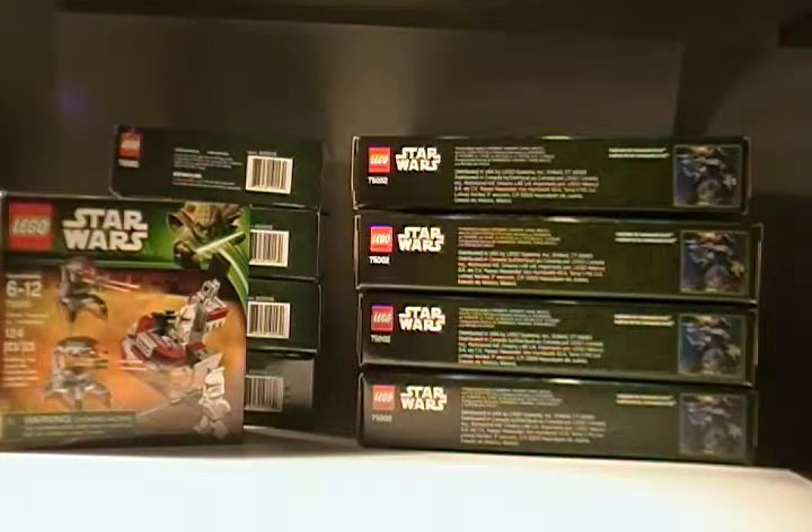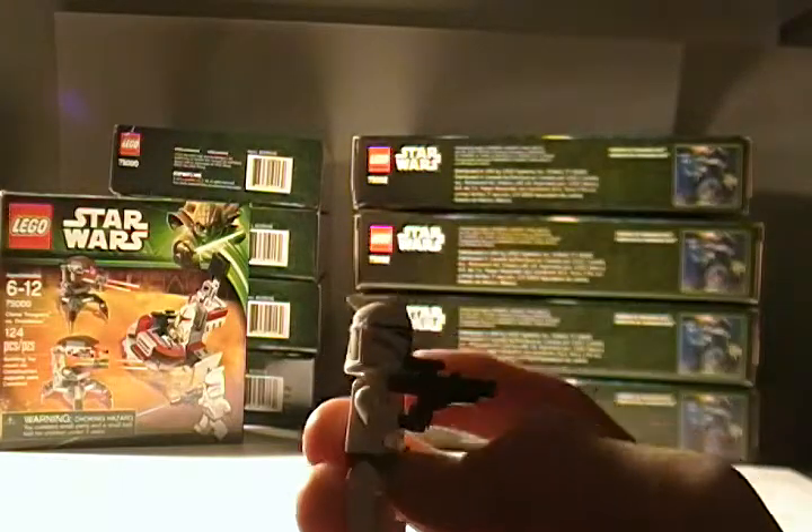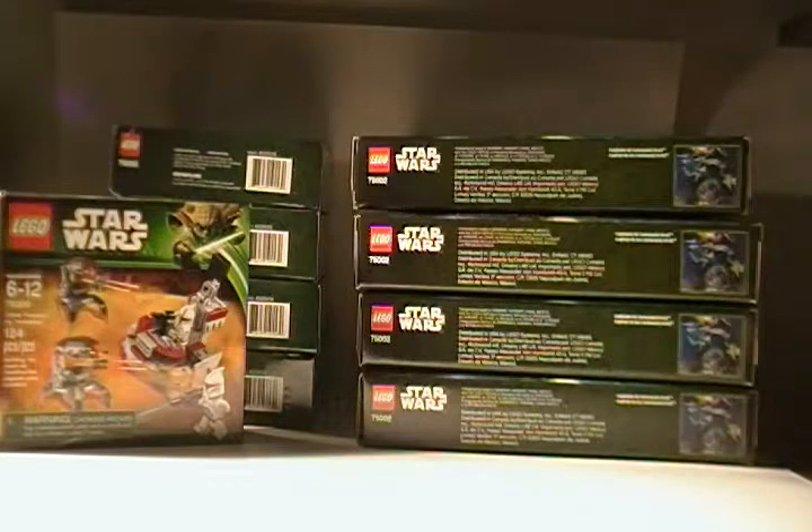I've opened the Clone Troopers vs. Droidekas sets. I'm keeping the regular clones — not the olive green sergeant — for the MOC I've built for that set. The MOC is going to be awesome because it uses all the clones and droidekas from those sets, plus from my personal set. I'll be selling later — probably fall or Christmas — the clone sergeant olive green trooper, the actual set, and the droidekas. MOC video and minifigure review are both coming this week.